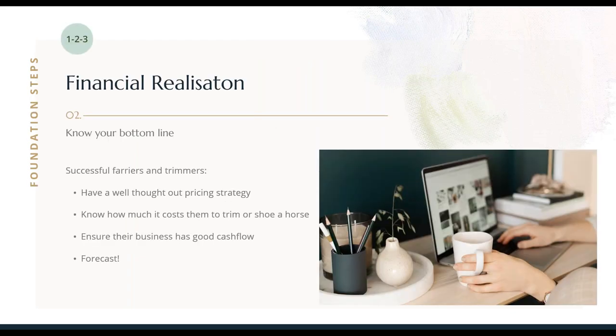Section two: financial realisation. This is all about knowing your bottom line. Successful farriers and trimmers have a well-thought-out pricing strategy — a pricing strategy is so super important to the overall financial success of your business. Without a pricing strategy, you can't make smart decisions about your business. So how can you develop your pricing strategy? What you need to do is start with how much you need to make — how much do you need to make in a year, a month, a week to cover all your expenses for your dream life. Then take that figure and look at how many horses you can do in a set time period and reverse engineer your price strategy from there.